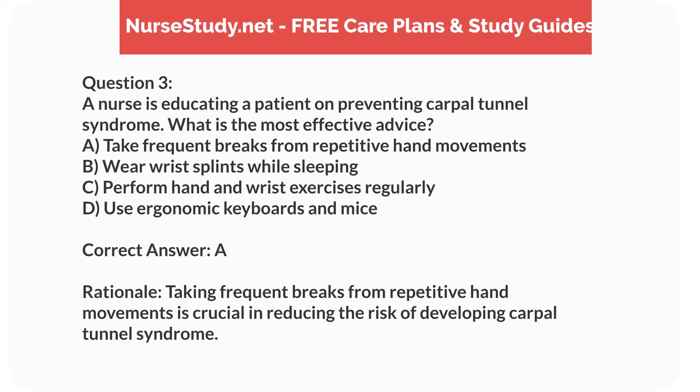Correct answer: A. Rationale. Taking frequent breaks from repetitive hand movements is crucial in reducing the risk of developing carpal tunnel syndrome.